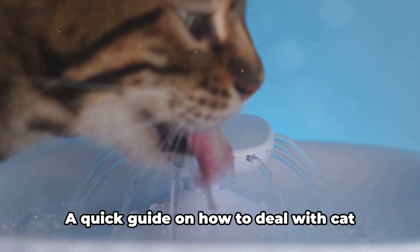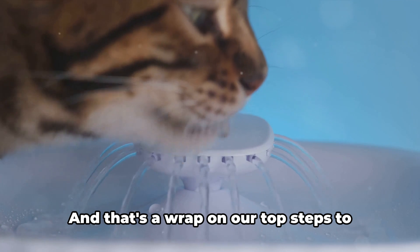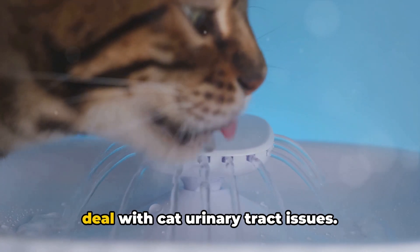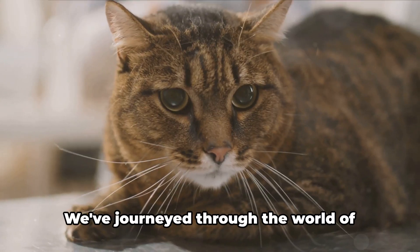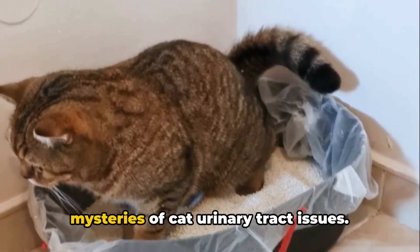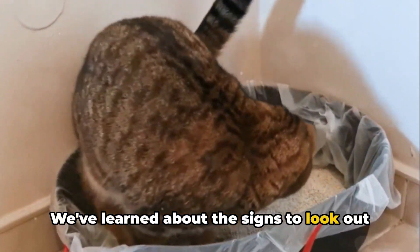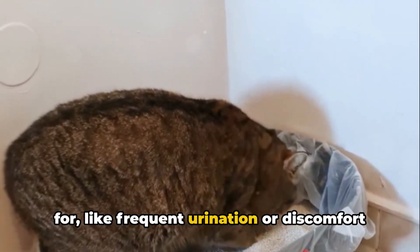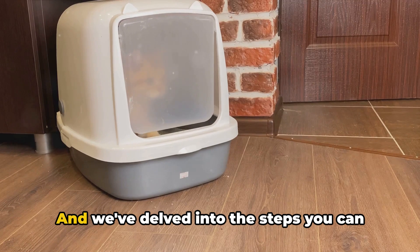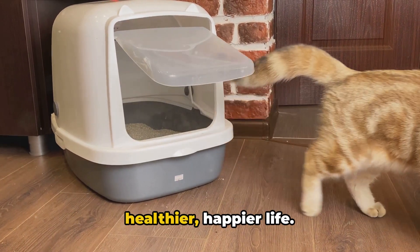So there you have it, folks — a quick guide on how to deal with cat urinary tract issues. We've journeyed through the world of feline health together, uncovering the mysteries of cat urinary tract issues. We've learned about the signs to look out for, like frequent urination or discomfort while urinating, and we've delved into the steps you can take to help your furry friend live a healthier, happier life.